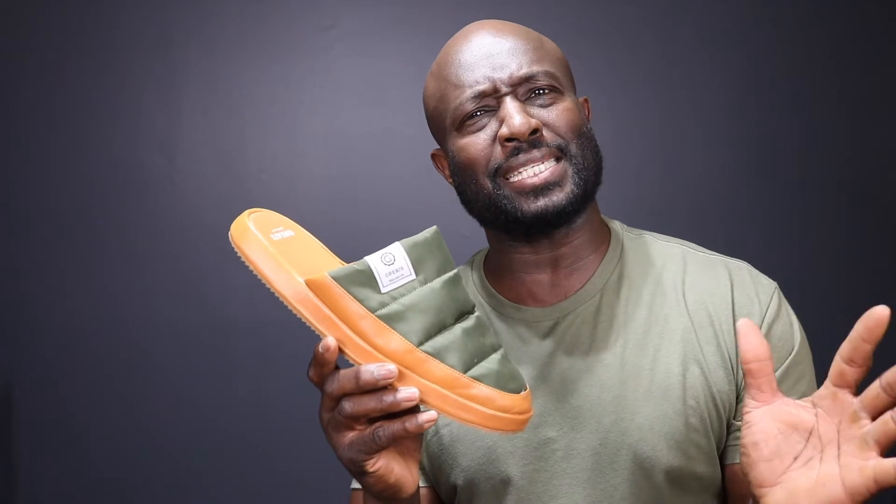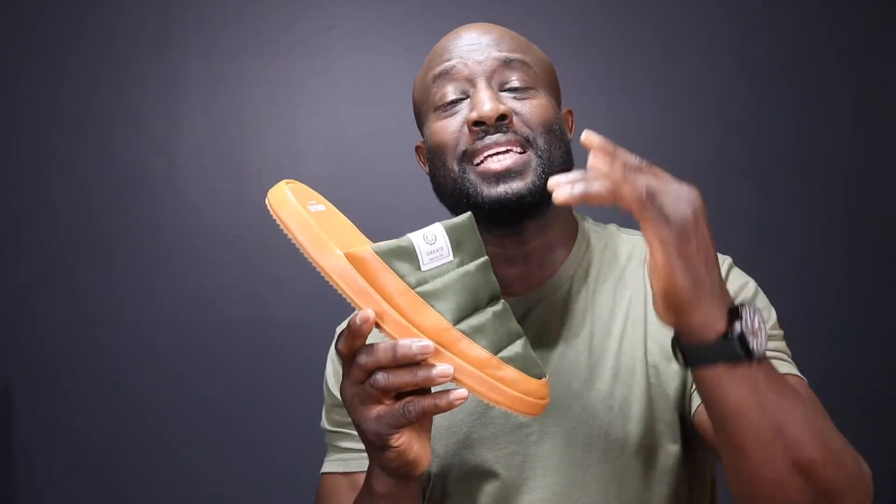First off, it's a Greats shoe. Second of all, it's a slipper. Third of all, what do they know about slippers in the first place? So I was kind of sketchy and on the fence about that. Let's take a really close look at this shoe right now and see what it looks like up close.